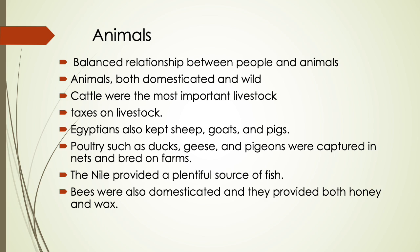The Egyptians believed that a balanced relationship between people and animals was an essential element of the cosmic order. Animals, both domesticated and wild, were a critical source of spirituality, companionship, and sustenance. Cattle were the most important livestock, and the administration collected tax on livestock. Egyptians also kept sheep, goats, and pigs. Poultry such as ducks, geese, and pigeons were captured in nets and bred on farms. The Nile provided a plentiful source of fish, and bees were domesticated to provide honey and wax.